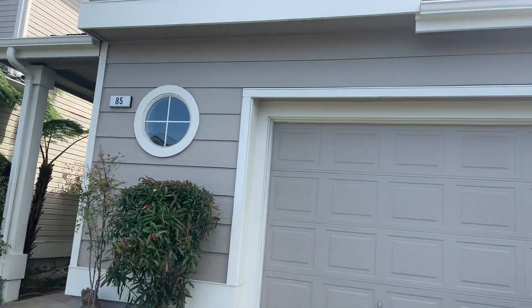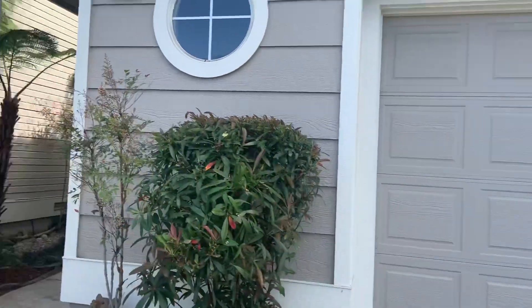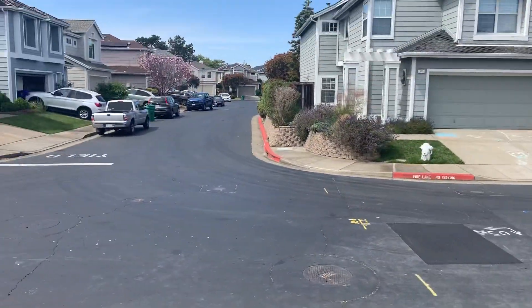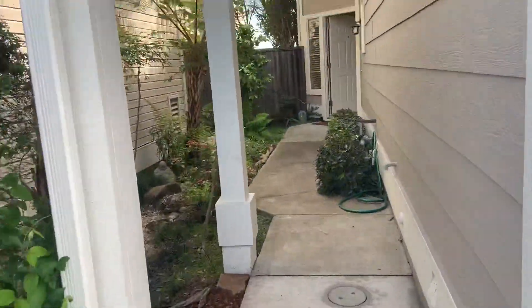We're here at 85 Southwind Court. There's a wide two-car garage here, long driveway, here inside this gated development. Let's walk in real quick here.